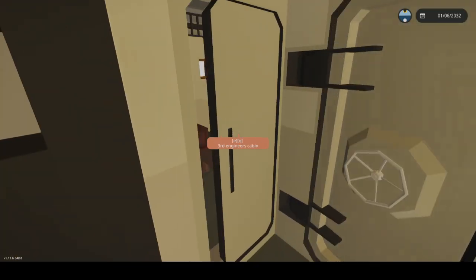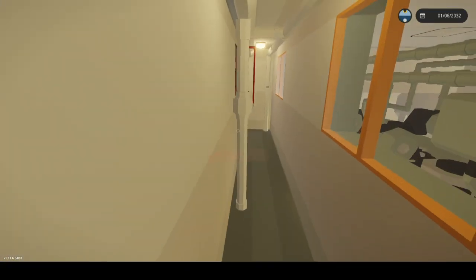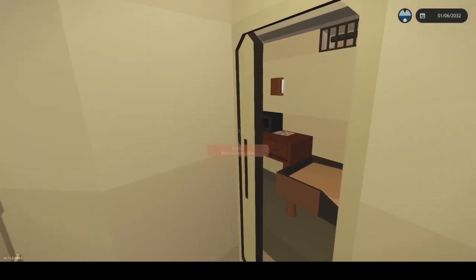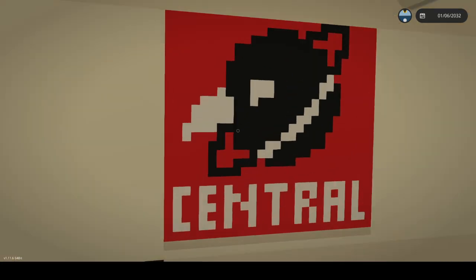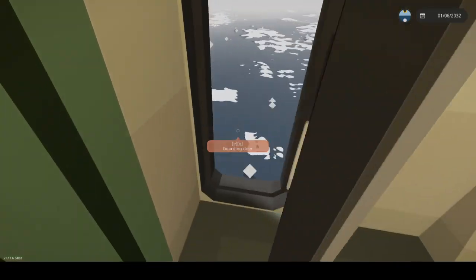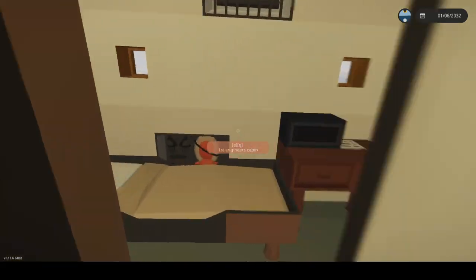That leads downtown. Here's the engineer's cabin — this is less grand, but it's still nice. Here's an emergency exit. We may need that later. Jackhand's cabin. More books — I guess you can read or something. Chief engineer's cabin — I guess this is the line name, Central Line. Is there anything back here? Boarding door — yeah, that just leads to the outside. We're gonna keep that closed. Second engineer's cabin, yeah, it's all the same. First engineer's cabin.